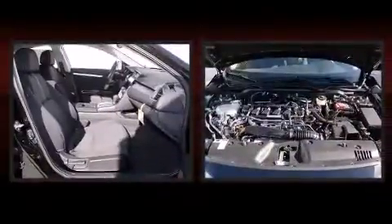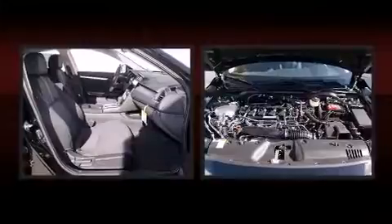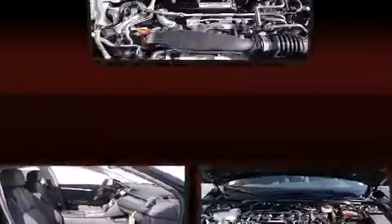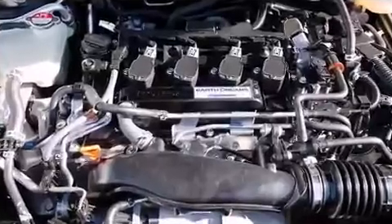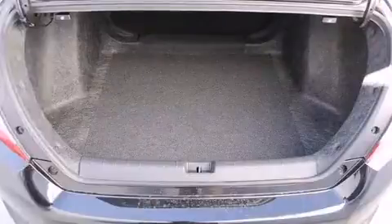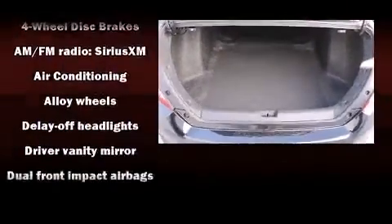Top features include front fog lights, one-touch window functionality, variably intermittent wipers, an outside temperature display, heated seats, remote keyless entry, and a split folding rear seat.